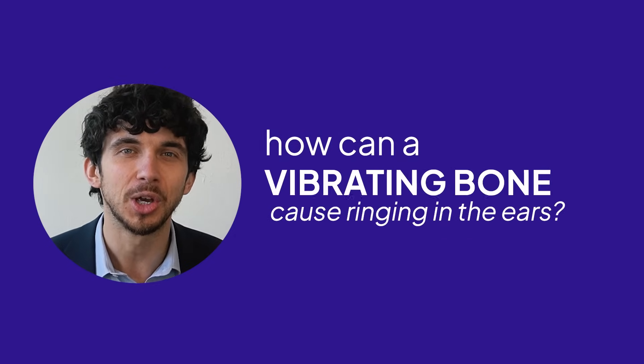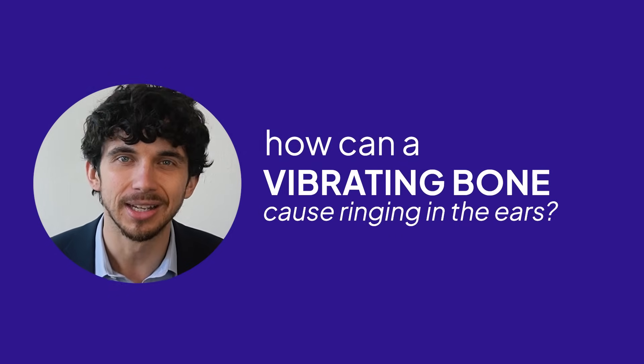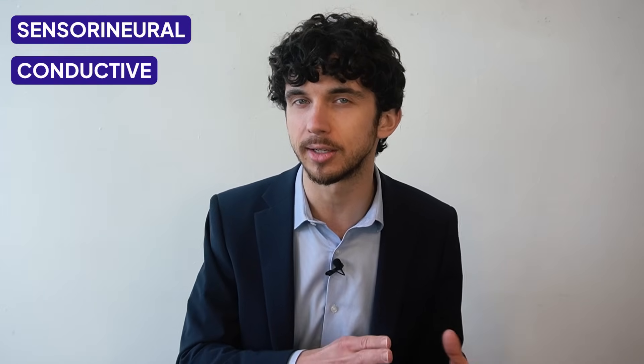But how can a vibrating bone cause health conditions like ringing in the ears? It has to do with its role in some, but not all, kinds of hearing loss. There are two main types of hearing loss: one is called sensorineural and the second is called conductive.